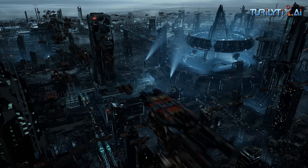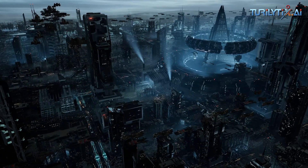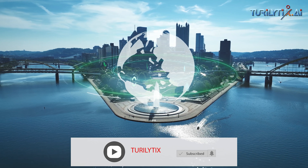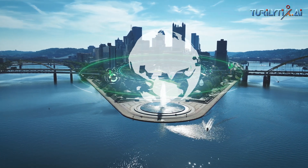Whether we embrace these emerging technologies or resist them, they're undoubtedly here to stay and will continue to play an increasingly important role in all of our lives.